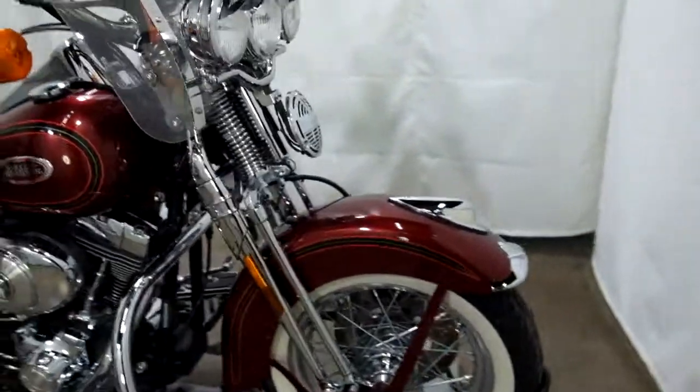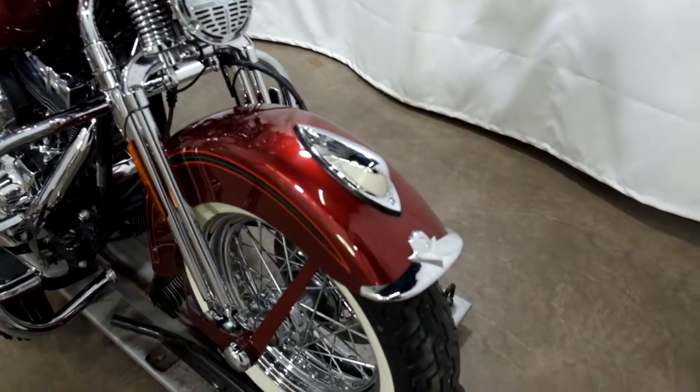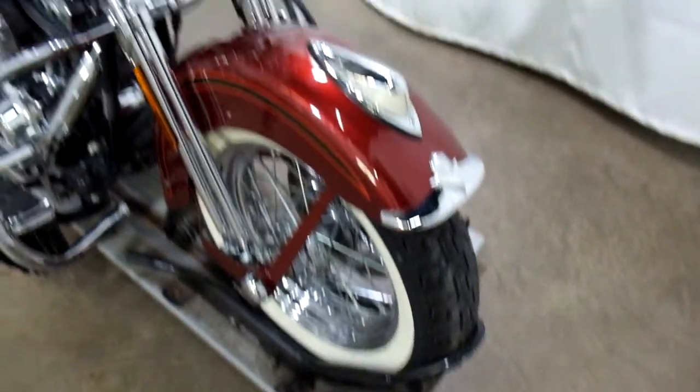This bike's in really nice shape. I found a couple of minor scuffs on it but that's about it. No tip over damage. Tires are still in decent shape — got a little life left in them.